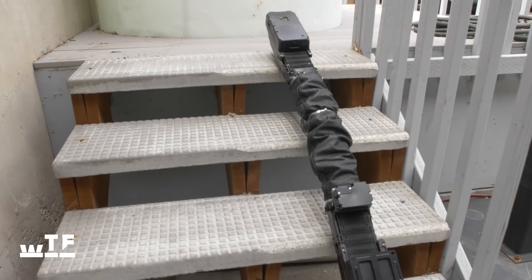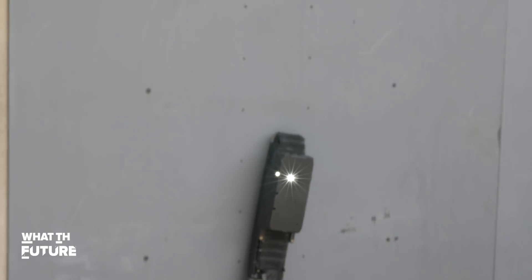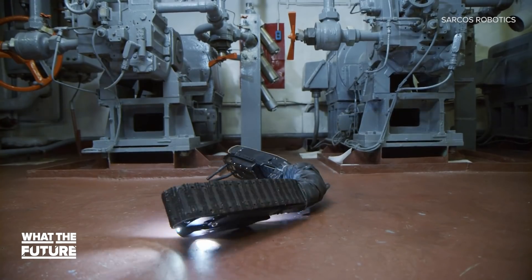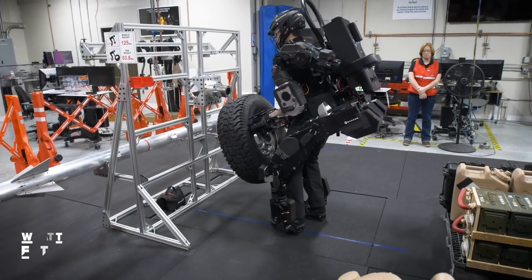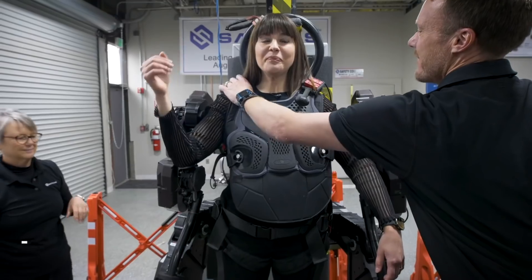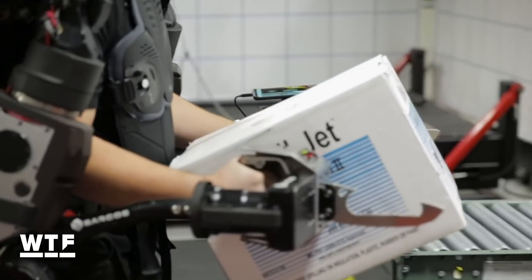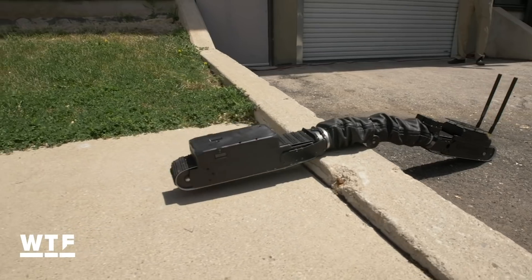This thing does it all. It crawls up metal walls thanks to its magnetized body, it scoffs at stairs, and it can roll over on command a hell of a lot better than my dog. If the name Sarcos sounds familiar, you may have caught Lexi's beta test on the company's exoskeleton, the Guardian XO. And much like the XO, the snake is designed to augment human capabilities, albeit in a pretty different way.